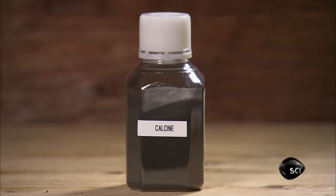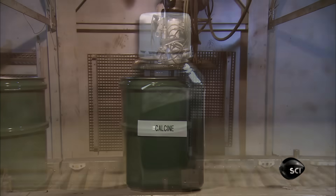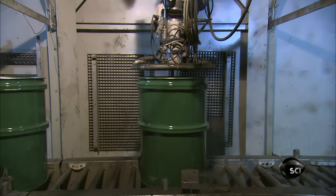Then they roast it at 850 degrees Celsius. This concentrates it into a jet black powder.